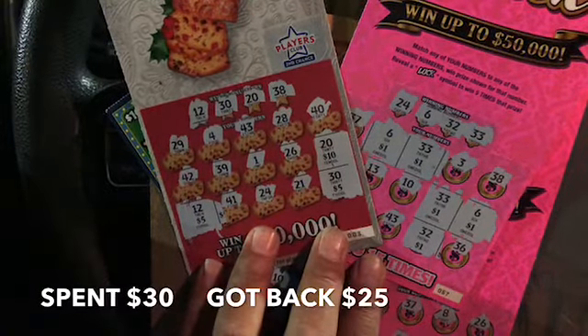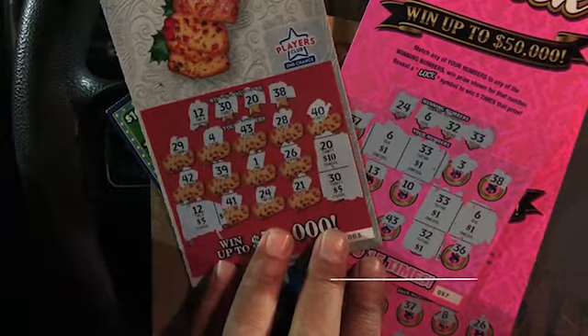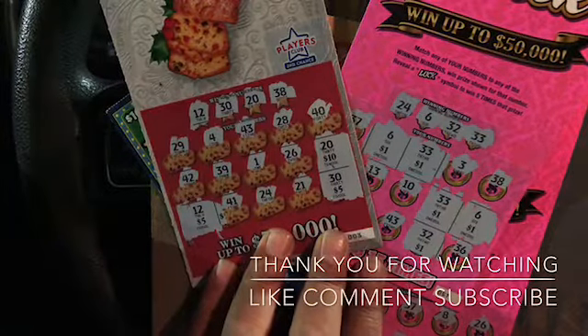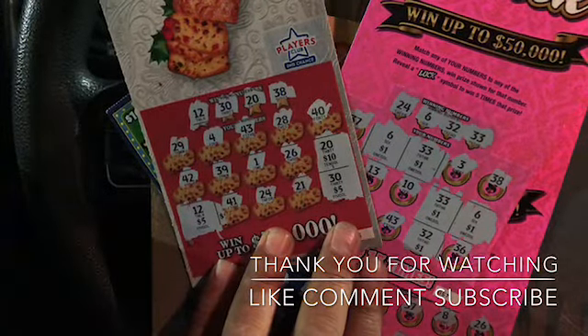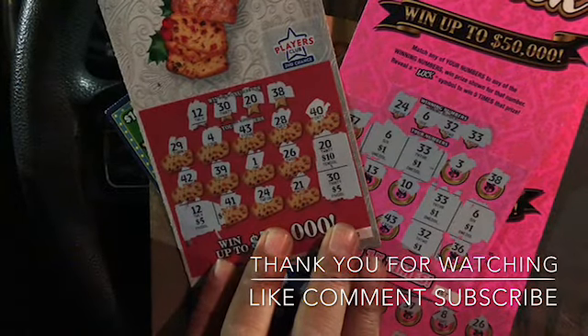Not bad at all. Alright guys, thank you all for watching. Please don't forget to like, comment and subscribe, and see you all on the next video. Bye!